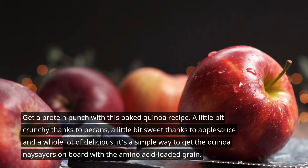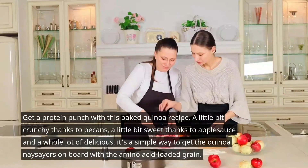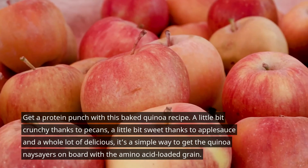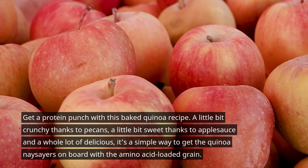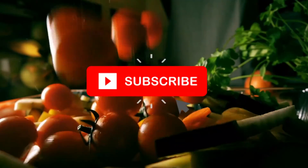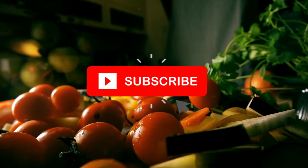Number five is baked quinoa with apples. Get a protein punch with this baked quinoa recipe — a little bit crunchy, a little bit sweet thanks to a dollop of applesauce, and a whole lot of delicious. It is a simple way to get quinoa on board with this amino acid-loaded grain. Please subscribe to my channel and press the bell icon for new videos. Thank you so much.